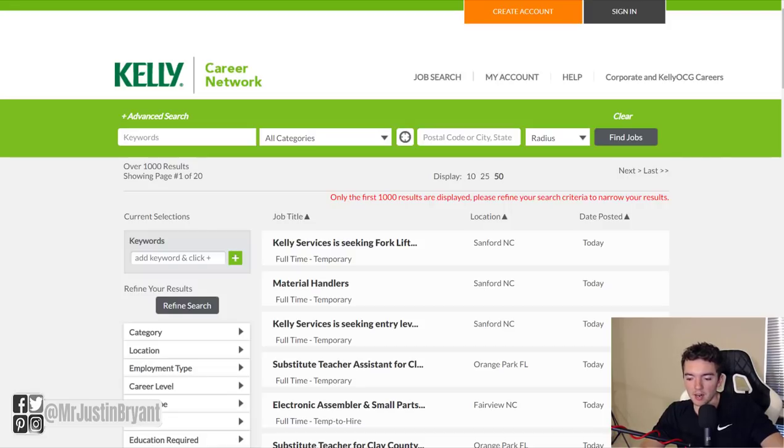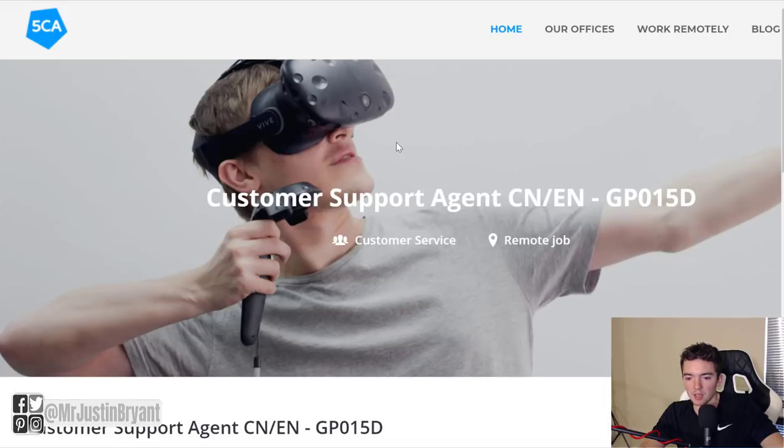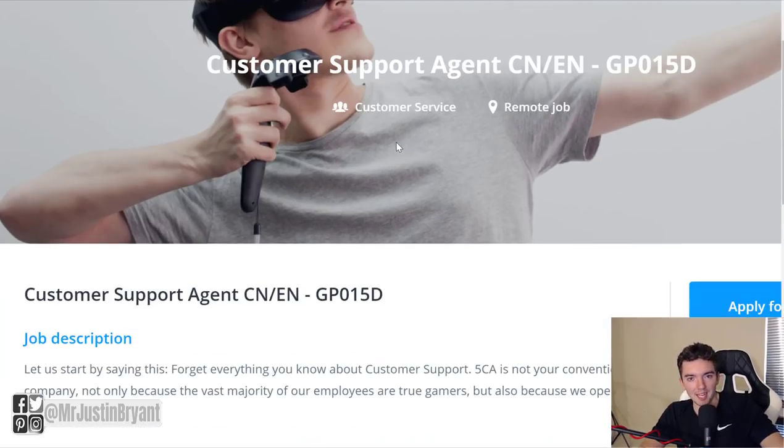Another company hiring right now for a work from home job is 5CA. 5CA is basically a company that does video game customer support — that's what they specialize in. So while a company like Kelly Connect is general customer and technical support, 5CA typically works with companies like Rockstar and others related to video games. They typically look for gamers — people who like to play video games in their spare time as a hobby.